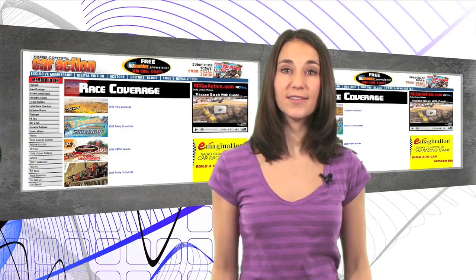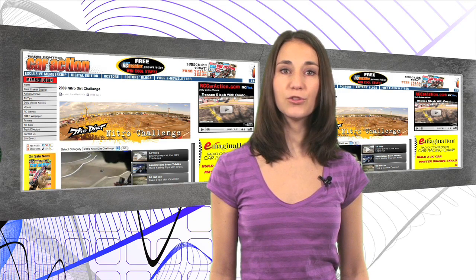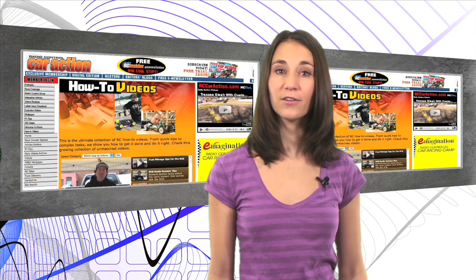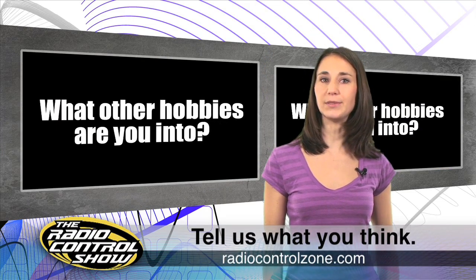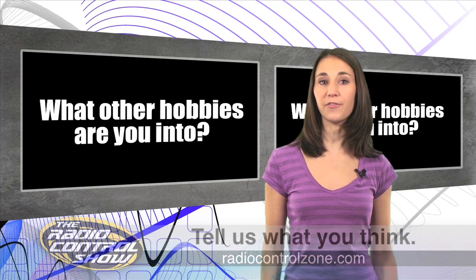If you really want to get the total RC experience, you need to sign up for members-only access. You'll enjoy exclusive how-to videos, reviews, 360 views, interactive articles, plus the world's largest RC archives. This week's big question on the forums is: what other hobbies are you into? Head on over to RadioControlZone.com to check it out. What are you waiting for? We want to know.